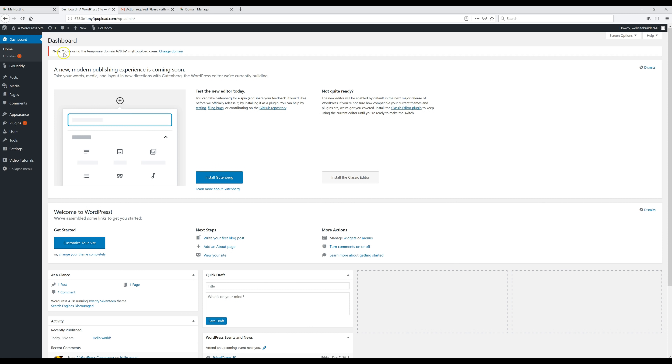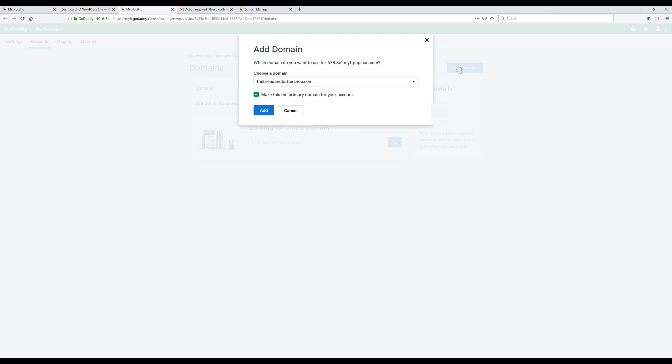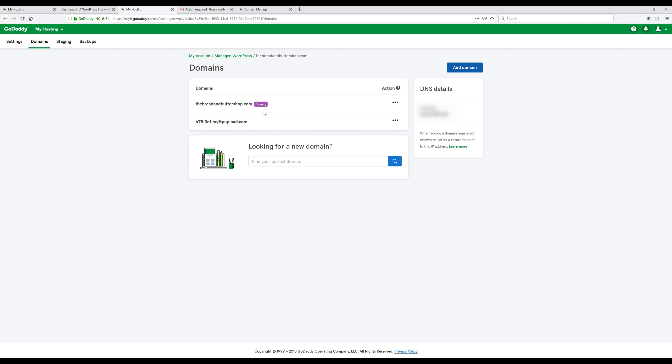Now I'm back on my WordPress dashboard. I'm going to refresh this page, and where it says 'No,' click on 'Change Domain,' then click 'Add Domain.' Find your domain here — mine's already selected. Make sure 'Make this primary domain for the account' is selected, then hit 'Add.' We'll wait a couple of minutes for this to update. What this does is change the location of everything on our WordPress website so it's no longer pointing to the FTP upload site — it's now on our main domain.